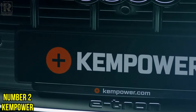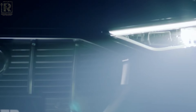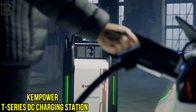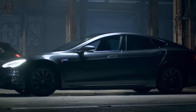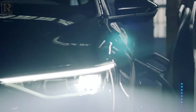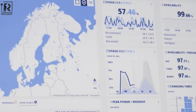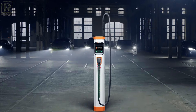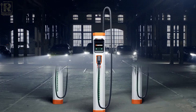Number 2: Kempower T-Series DC Charging Station – PowerPacked Mobility. Kempower's movable charger represents a cutting-edge solution that revolutionizes electric vehicle charging accessibility and convenience. This innovative product introduces a unique concept of mobility and adaptability by integrating charging capabilities directly into the charger itself, rather than relying on fixed infrastructure.